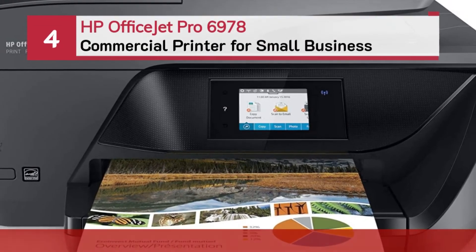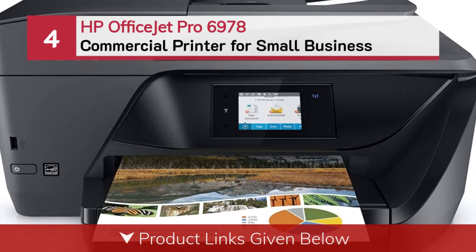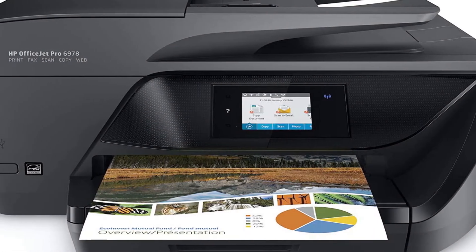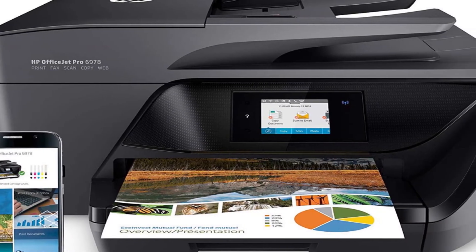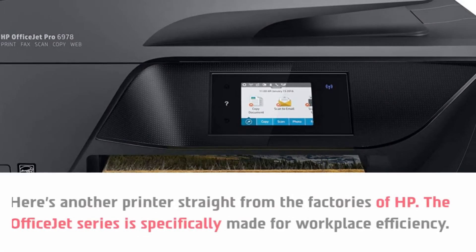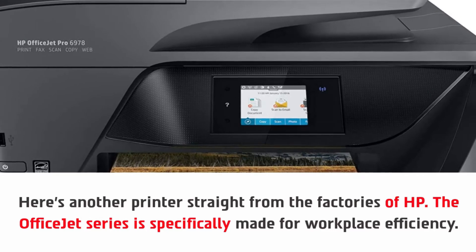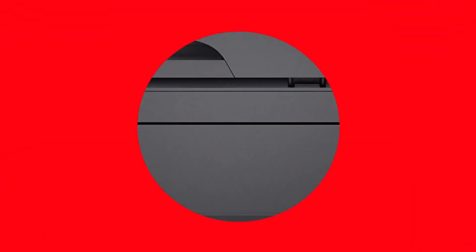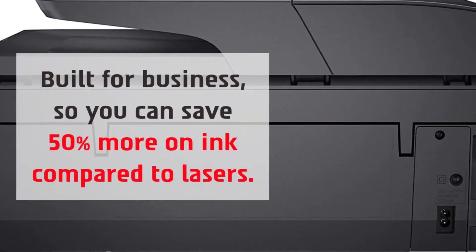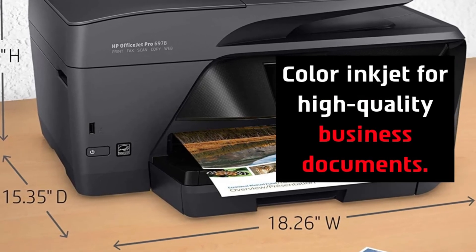Number four: HP OfficeJet Pro 6978 commercial printer for small business. Here's another printer straight from the factories of HP. The OfficeJet series is specifically made for workplace efficiency — built for business so you can save 50 percent more on ink compared to lasers. It features a color inkjet for high quality business documents.